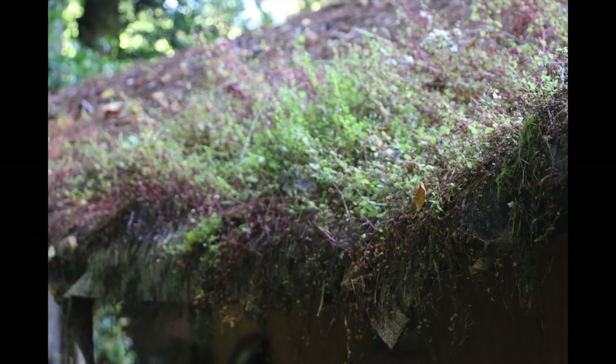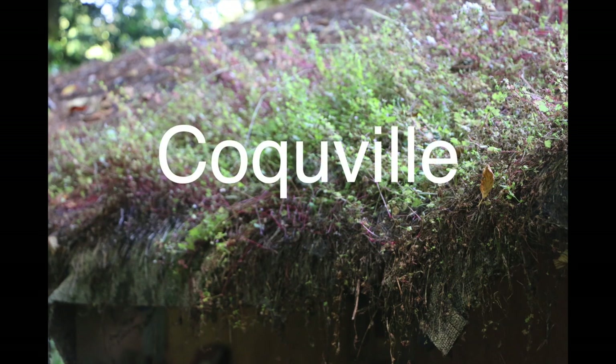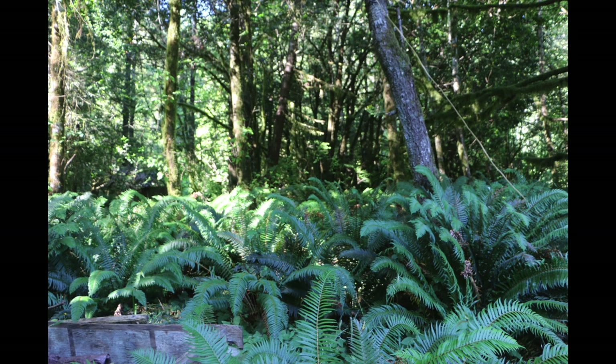This is in Oregon, so they get quite a lot of rainfall. I believe it was Jacksonville — not Eugene, but close, along the coast of Oregon. You can see from the ferns they do get a lot of rainfall.